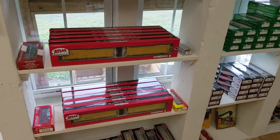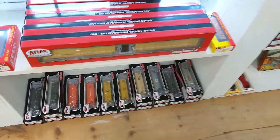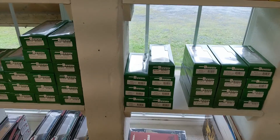We got some new stuff from Atlas. These just came in yesterday. They're really nice. I like the Chessie and the CSX and the Potat. They're all nice, actually.